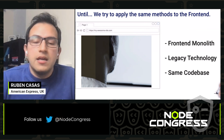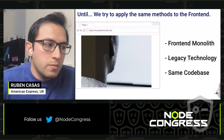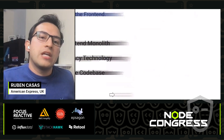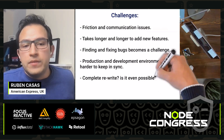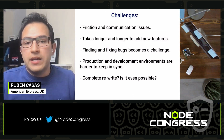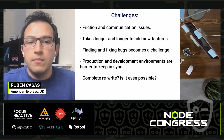The more engineers you add, the worse it becomes, because it will be a nightmare to manage so many people working on the same code base. The frontend has a lot of challenges: communication issues, friction, it takes longer and longer to add new features, fixing and finding bugs becomes a challenge, and it's very hard to keep production and development environments in sync.